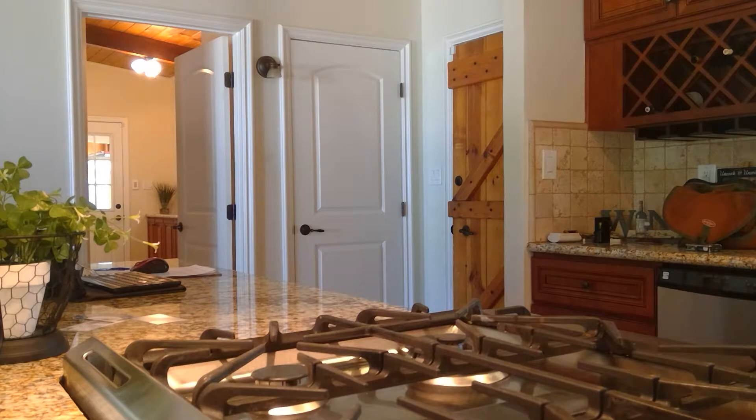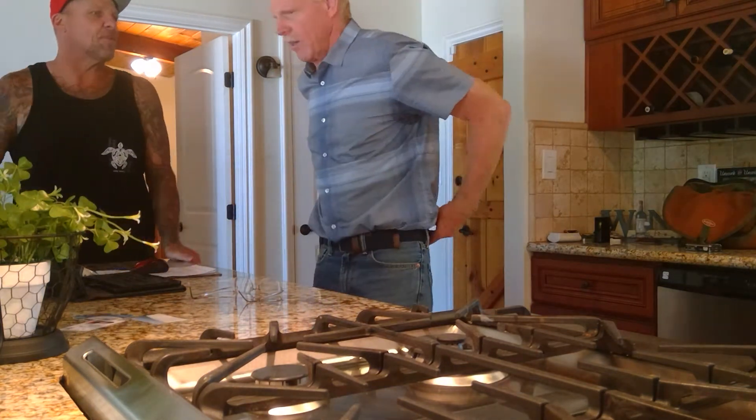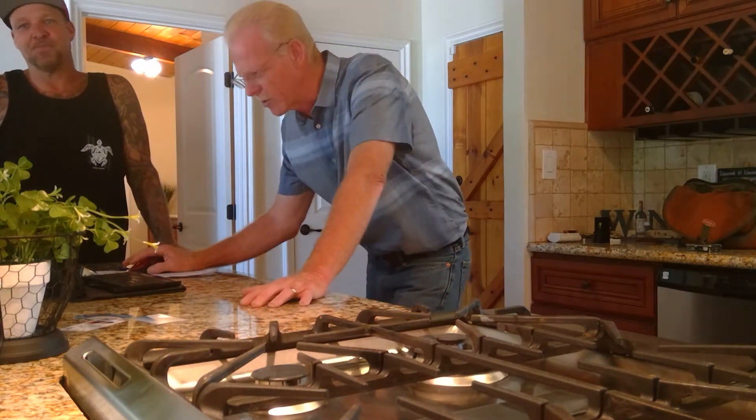The three bedrooms do have smoke detectors installed. However, there's no smoke detector in the hallway — this house actually requires one in the hall before the bedrooms. A lot of these smaller items you could almost do yourself, but some will need an electrician.